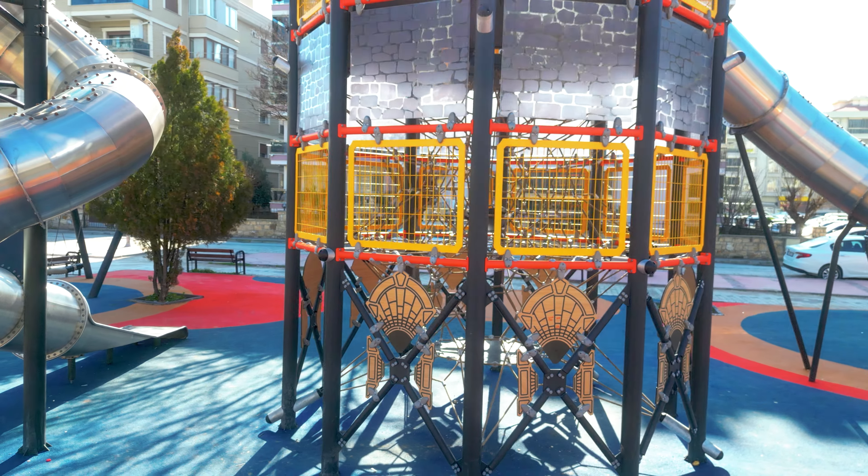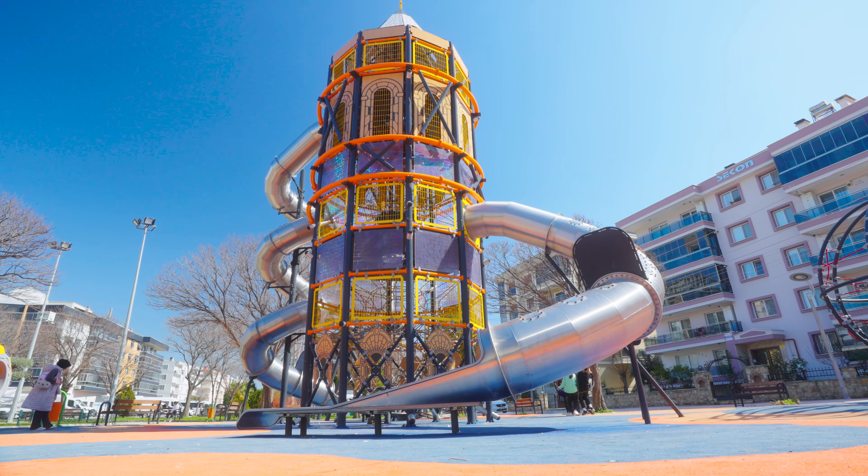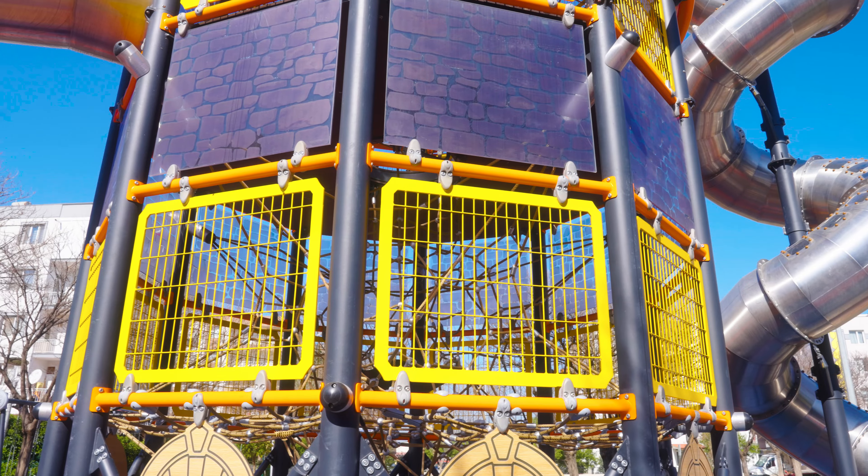The tower has polycarbonate panels which have stone wall prints on them, so that children can observe the playground when they're inside the tower. And also the parents can look at their kids and keep an eye on them.